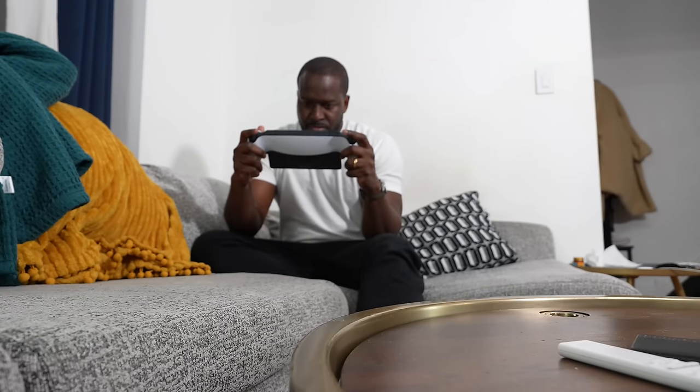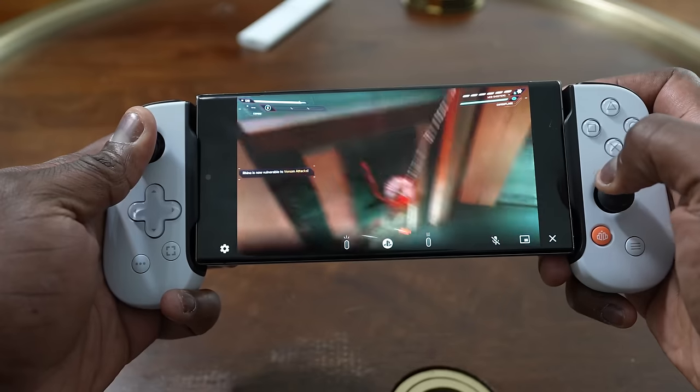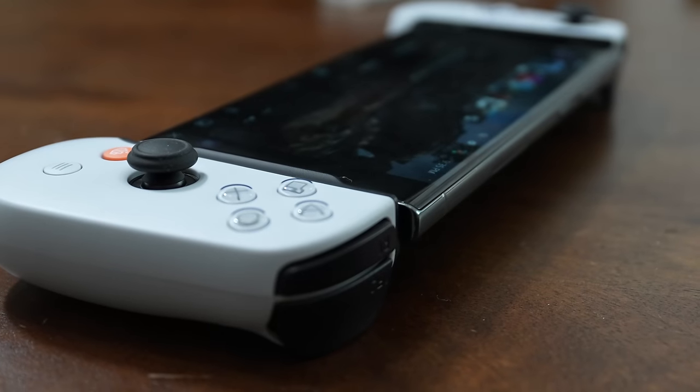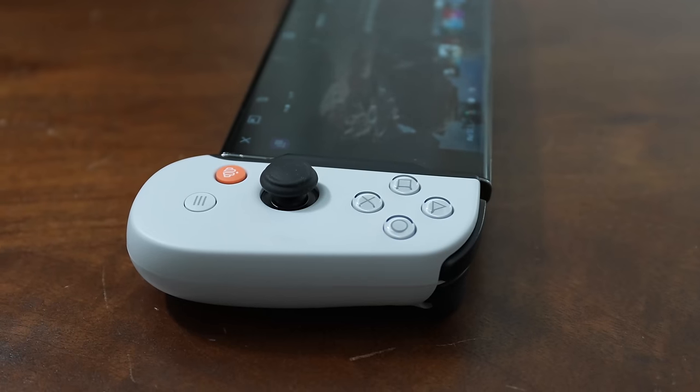A lot of people will say, well there's a PlayStation app which means you can remote play on your smartphone — like with a Backbone controller — or on your iPad with a PlayStation controller, and you're good to go.